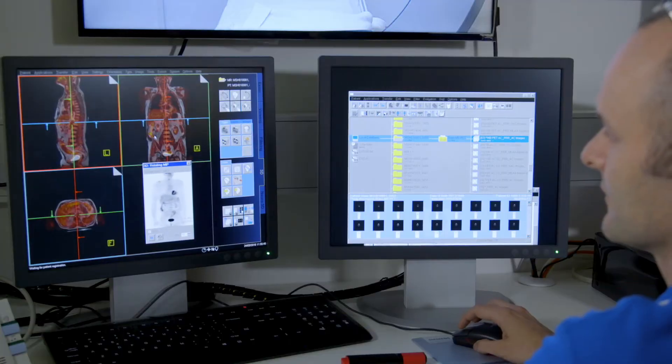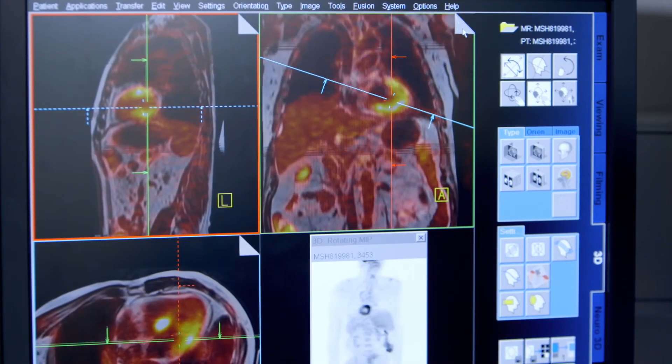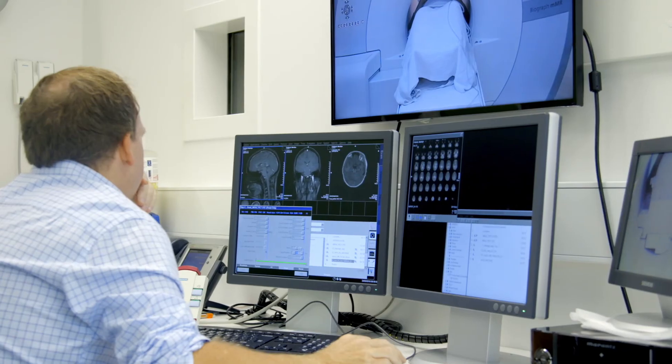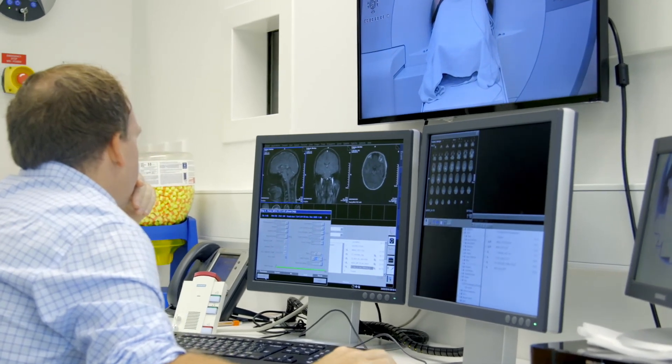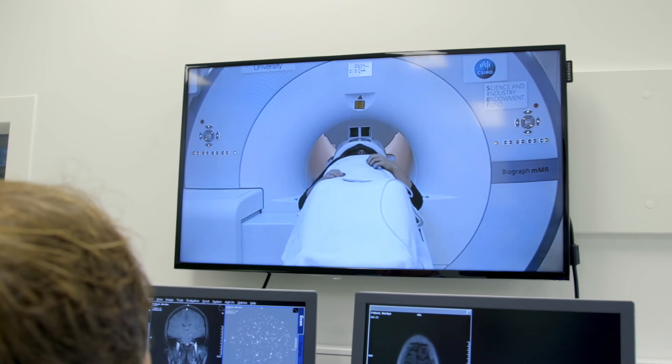The MR PET scanner at the Biomedical Materials Translational Facility is revolutionary in that it can simultaneously acquire MRI and PET scans. By multi-modality labelling of materials and devices with radioactivity and magnetic particles, we are able to track in vivo animal models the action and function of new biomaterials and devices.